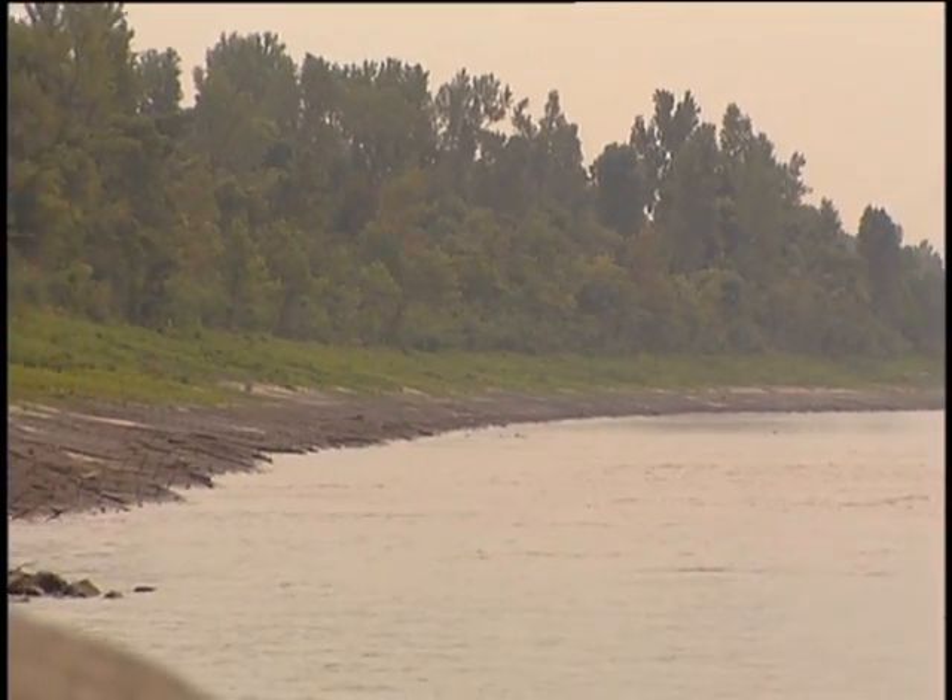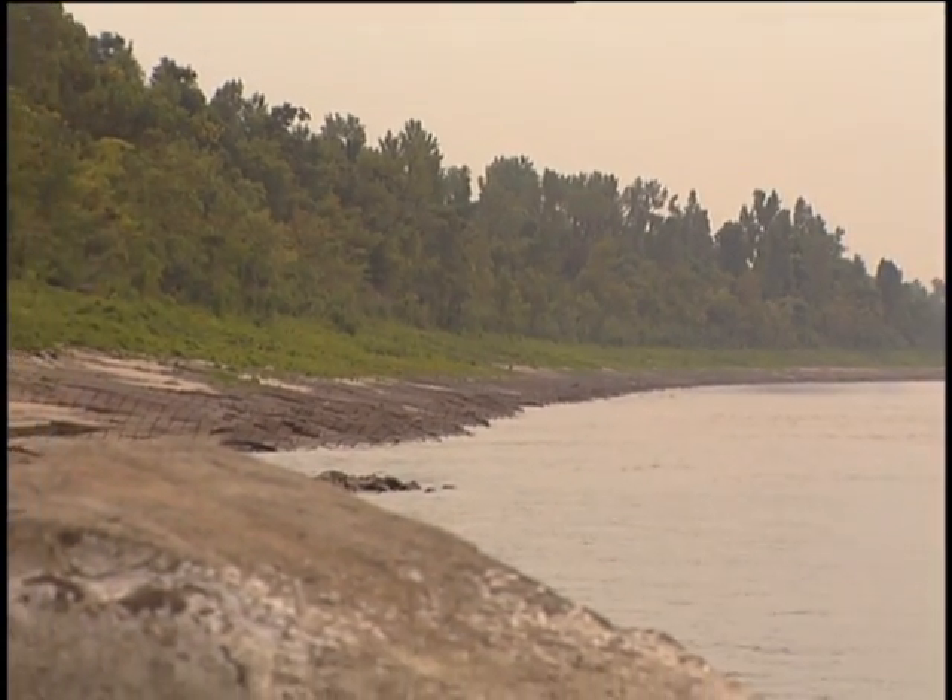The revetment program places concrete mattresses on the banks of the river to prevent them from eroding and to prevent the channel from meandering. As a stream flows downstream, it starts to create meanders. The force of the water is greater on the outside of the bends, so that's where erosion takes place. With the revetment, we go in and place it at the sharp part of those bends to stop that erosion from occurring.